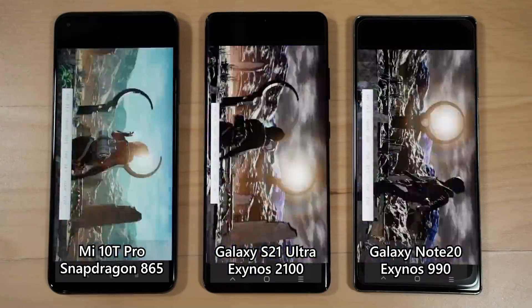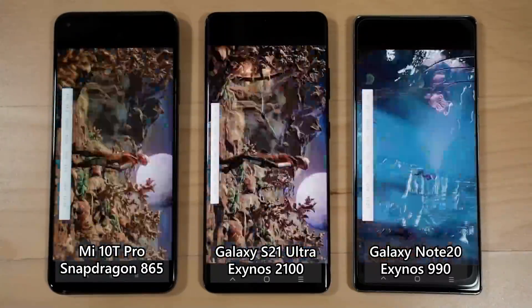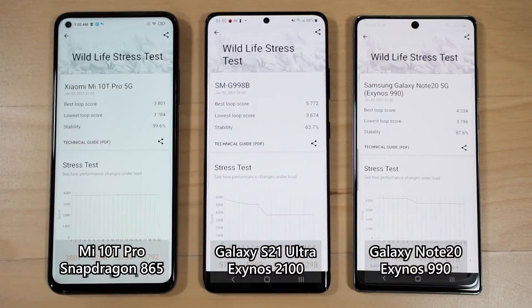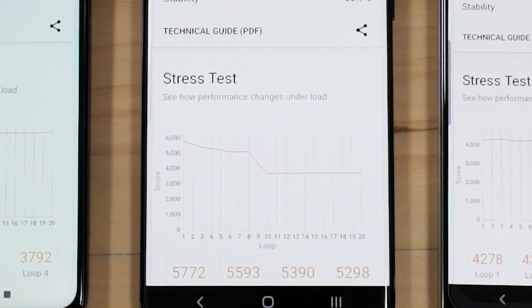The second test is the 3DMark Wildlife Stress Test, which runs the Wildlife benchmark for 20 consecutive loops. The Mi 10T Pro sustains its score consistently across all 20 loops, while the Galaxy Note 20 dips slightly around the 10th loop but doesn't drop much. The Galaxy S21 Ultra, however, drops significantly — from around 5000 down to about 3600 — after the 10th loop, though it maintains that 3600-ish level thereafter. This suggests thermal throttling, though looking at Antutu's temperature data complicates that conclusion, which we'll address shortly.